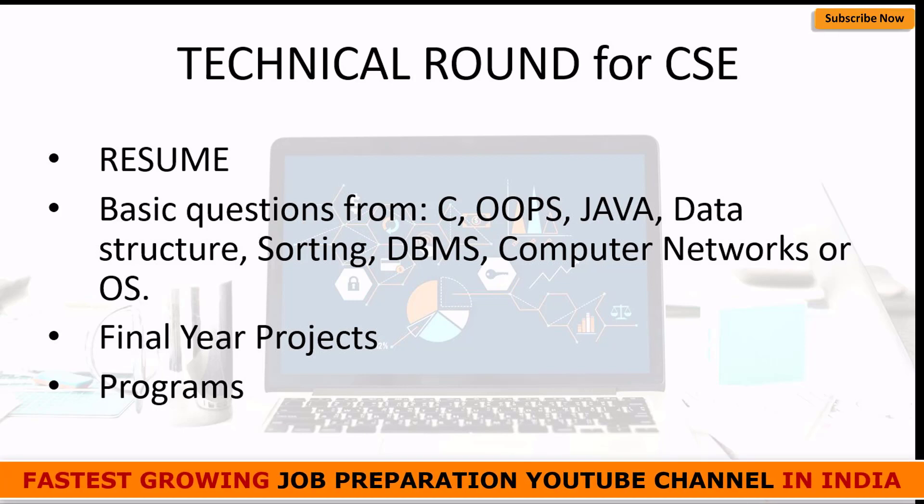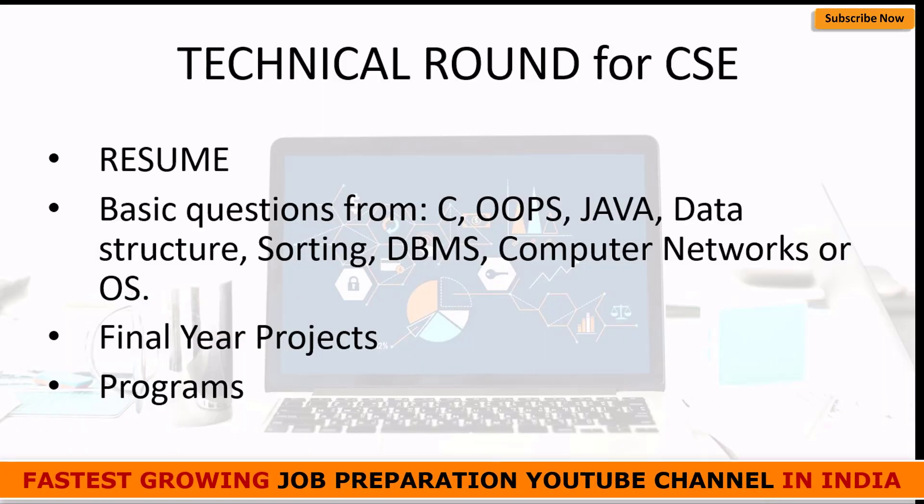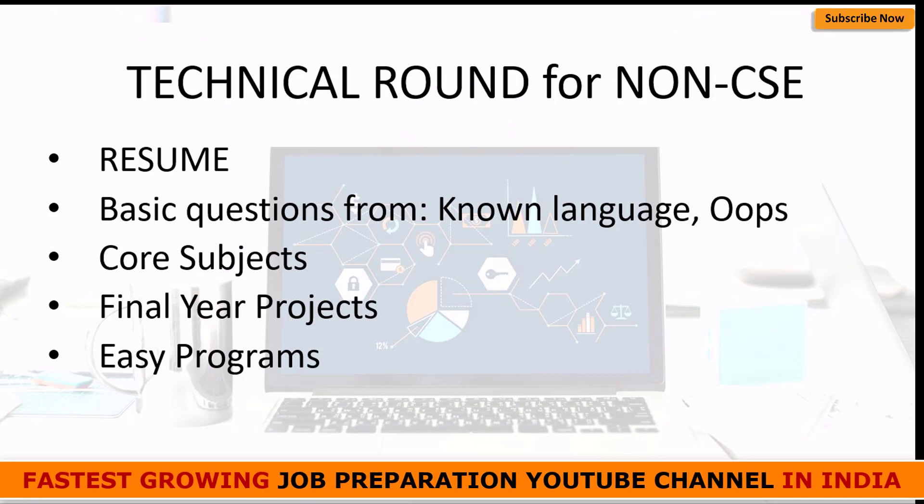Our team has prepared a well-structured and well-researched list of programs which you will encounter in your technical round. If you are going to sit for the TCS technical round, you should surely go through those programs. I will provide the link in the description — it is really very helpful. If you have practiced those programs, you will surely get an edge over the thousands of candidates sitting for the interview.